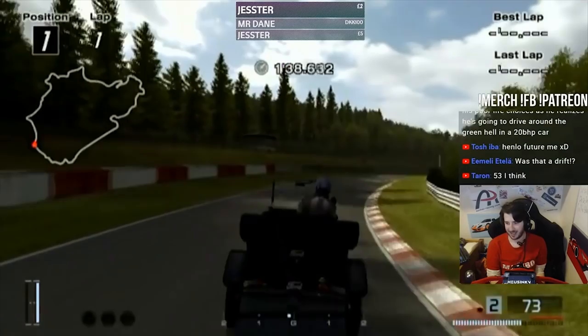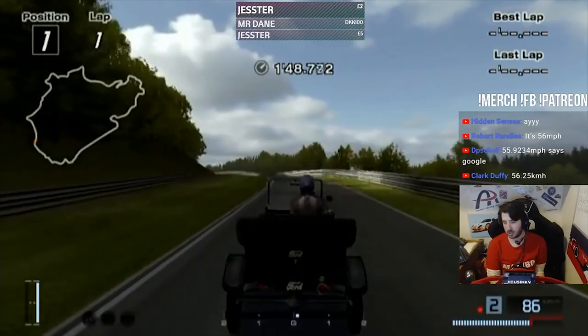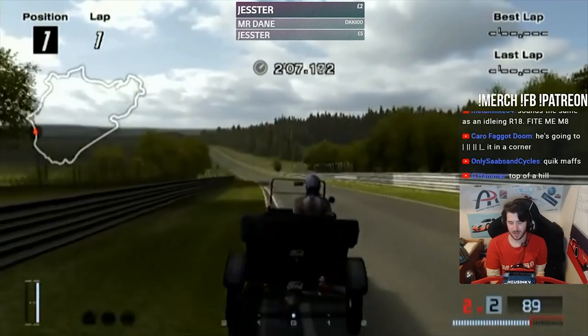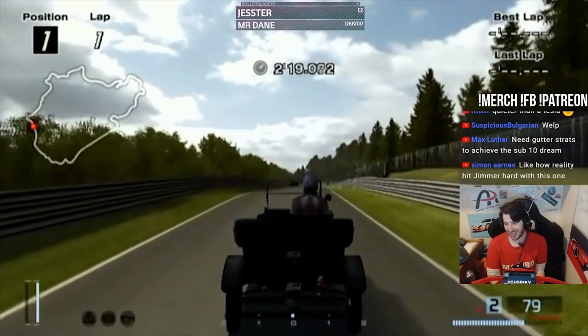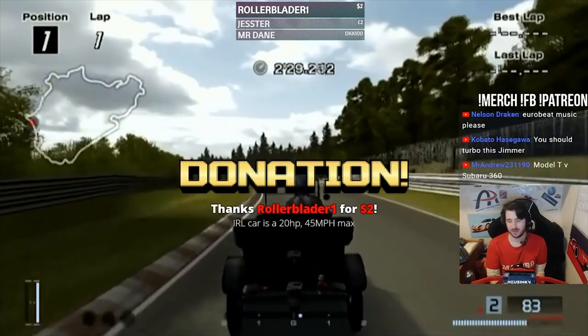It's funny, because at the one-minute mark, the X2010 and the F1 cars are already past 7Ks. We're at 4 kilometers right now at 1:46. Going off the circuit doesn't make us any slower - reality has definitely hit hard. Thank you, Rollerbladed for the two, saying the real-life car is 20 brake horsepower and 45 mph max. Well, this is the tuned special, doing 55 mph.